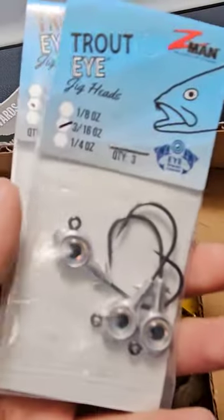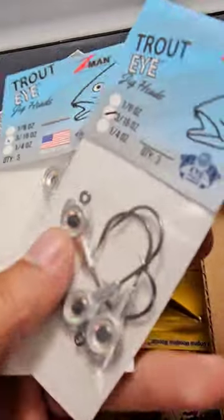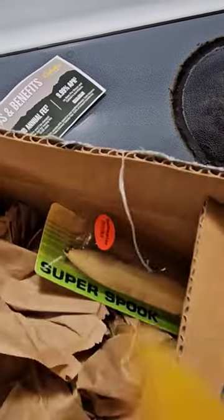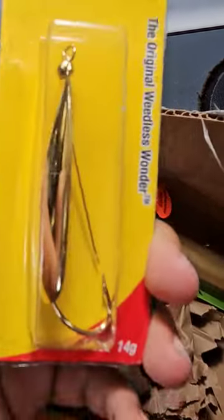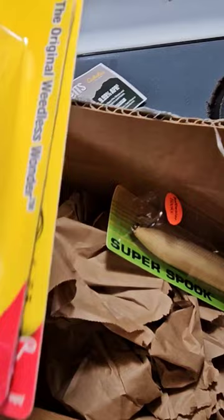I think all of this will be actually. Two packs of trout eye 316 jig heads. Got to have the golden spoon half ounce — favorite thing to fish with.